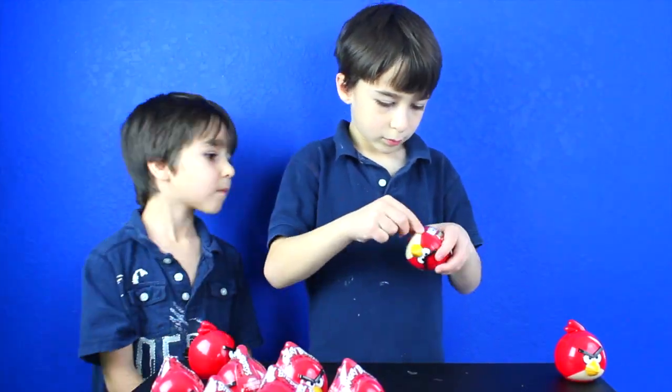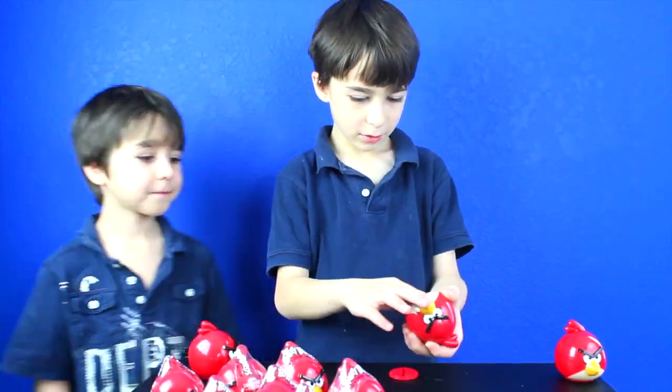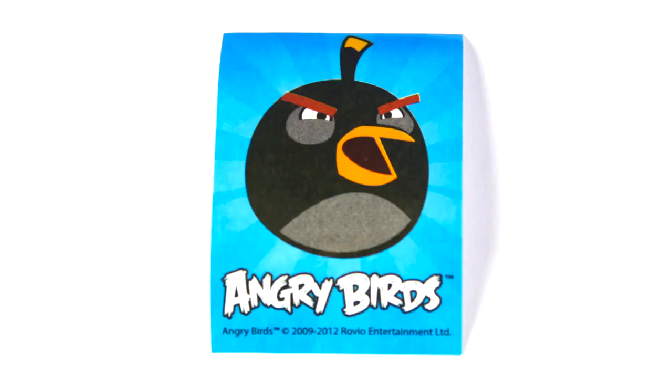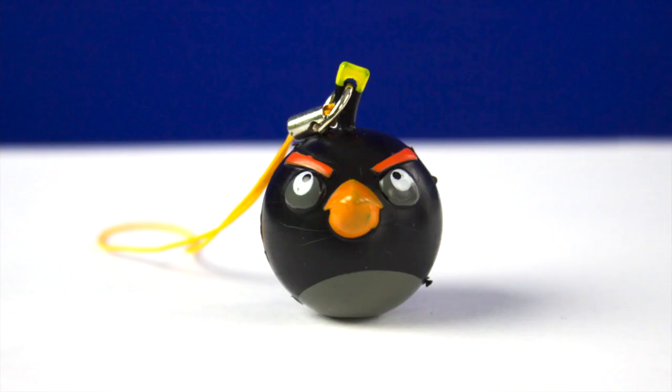Bird number three! It came with candy, a black bird sticker, and a black bird figurine.